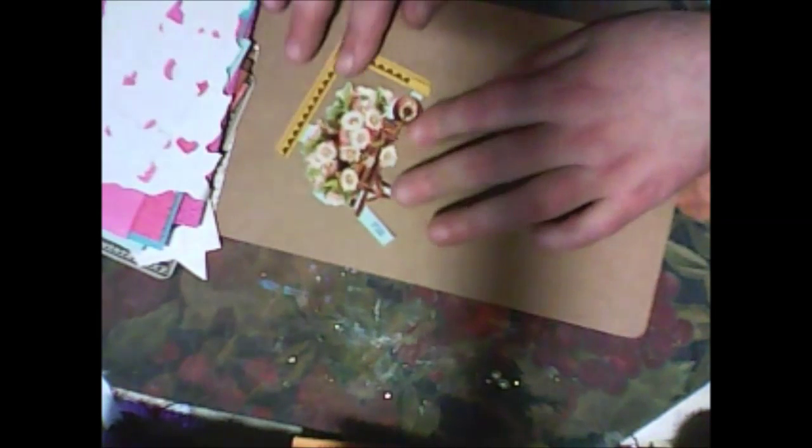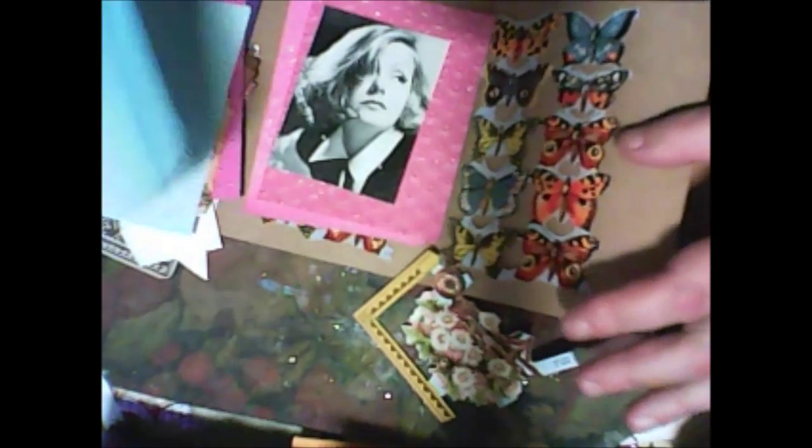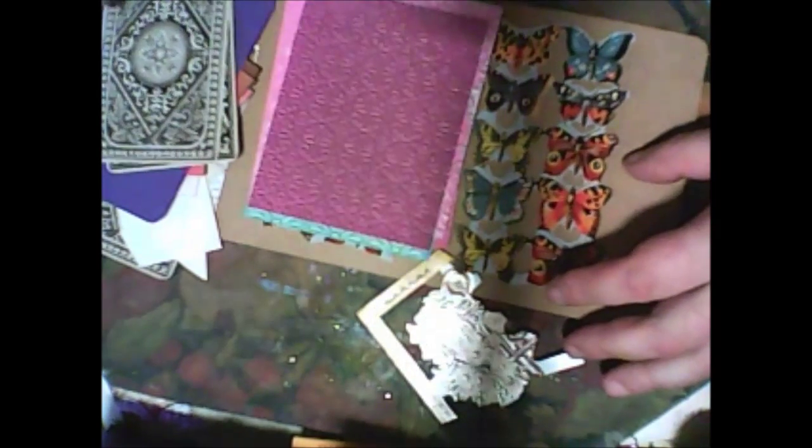Inside the folder there was embossing paper — embossing picture, face embossing. Let me quickly show you because this was a box. Embossing paper, embossing!